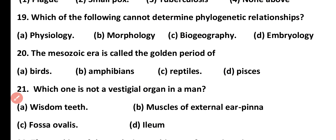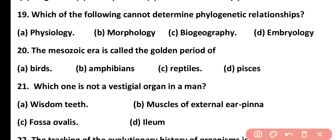Question number 19. Which of the following cannot determine phylogenetic relationship? Physiology, morphology, biogeography, or embryology. Correct answer is option 3. On the basis of biogeography, we cannot determine phylogenetic relationship.